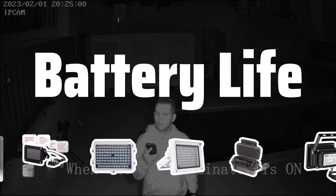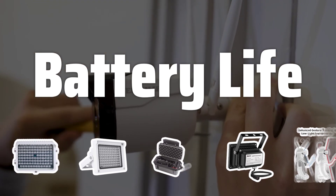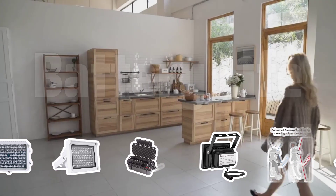Battery Life. Look for IR illuminators with long-lasting battery life. This ensures continuous usage without frequent battery changes or recharging.